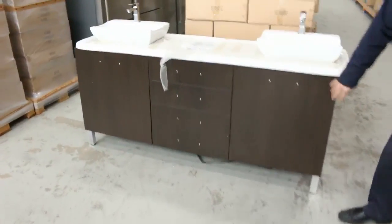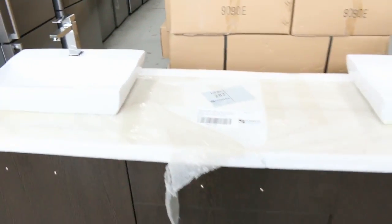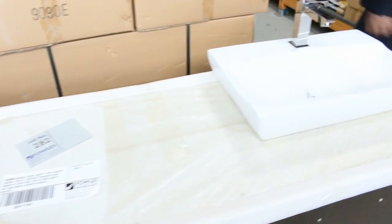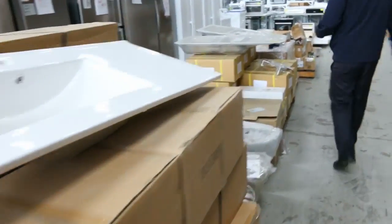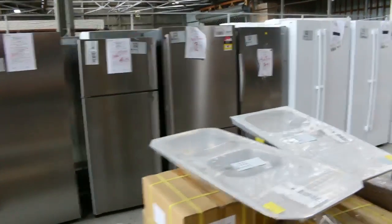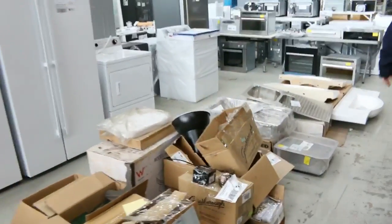We've got a heap of vanities that have come in this week — they're in that chocolate wenge finish with stone tops. Beautiful; that's a 1.8 metre there, and I think there might be some 1.5s and 1.2s as well. Beautiful looking freestanding vanities. Over the way, we've got about 40 fridges in tomorrow — Westinghouse, Kelvinator, Electrolux — beautiful looking fridges over the back there.